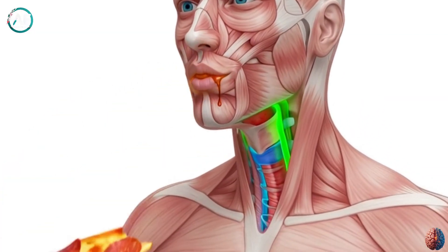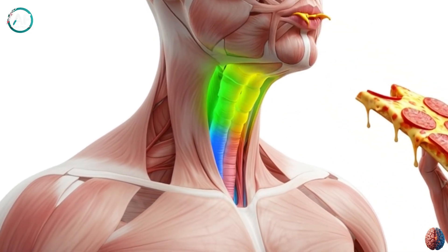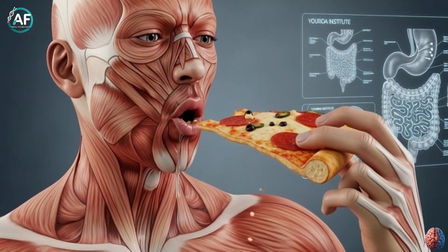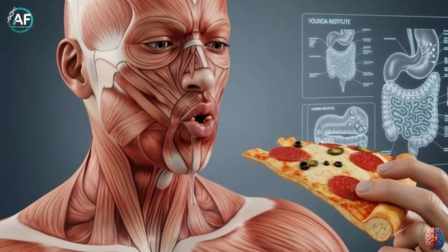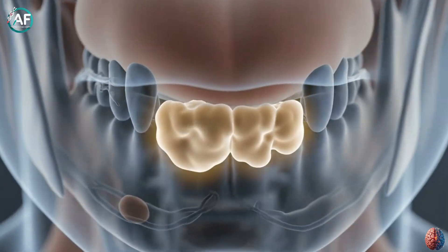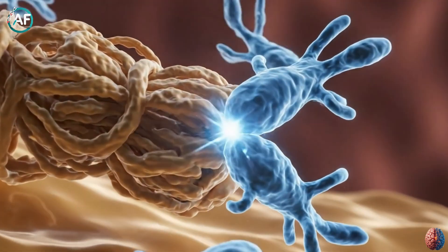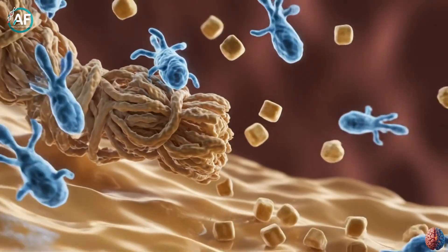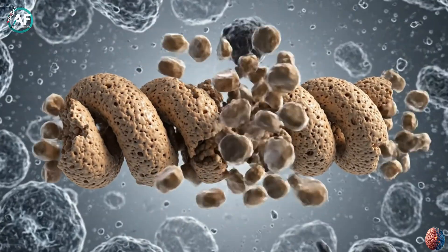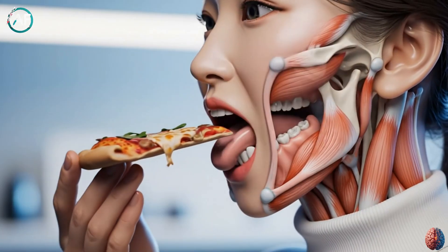The digestion journey starts in the mouth, and it's not just about chewing. When you break food with your teeth, you turn it into smaller pieces to make digestion easier. But the real science begins with saliva. Your mouth has three major salivary glands — parotid, submandibular, and sublingual — that produce about one to one and a half liters of saliva daily. This saliva contains an enzyme called amylase, which starts breaking down carbohydrates. For example, if you're eating a pizza or sandwich, amylase converts its starch into simple sugars, like glucose. This process is so fast that the food might taste sweeter if you chew it longer.